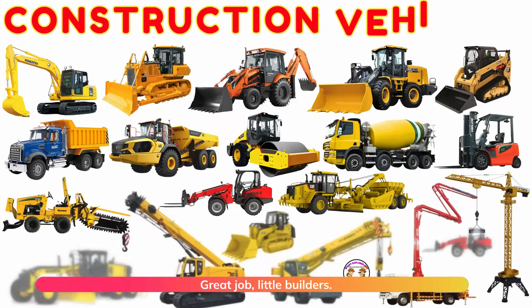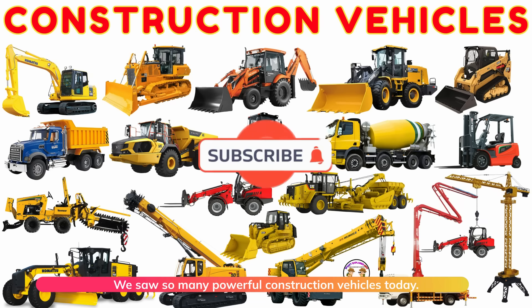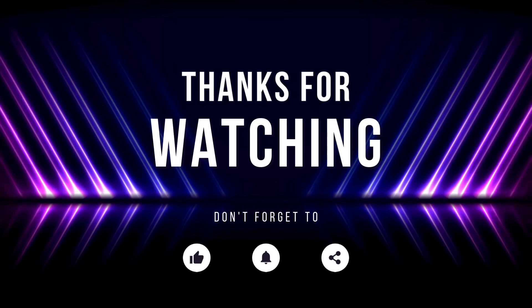Great job, little builders! We saw so many powerful construction vehicles today! Keep exploring, keep building, and always stay curious about how things are made. Hooray!